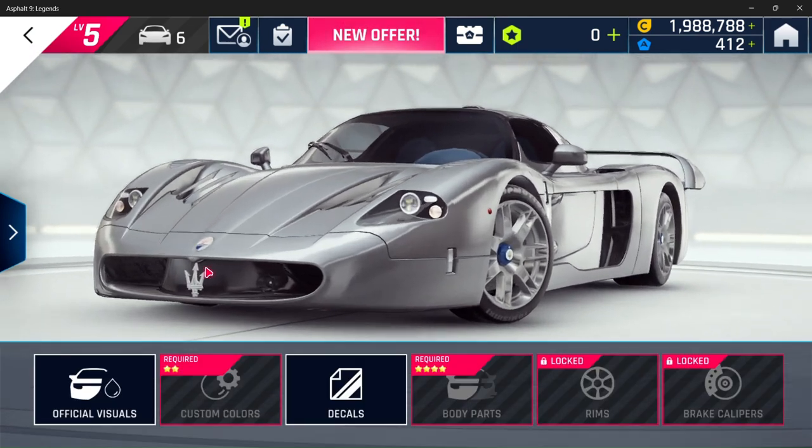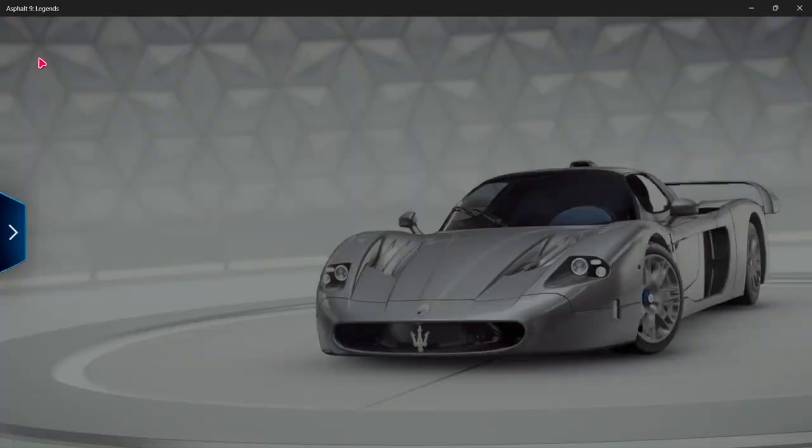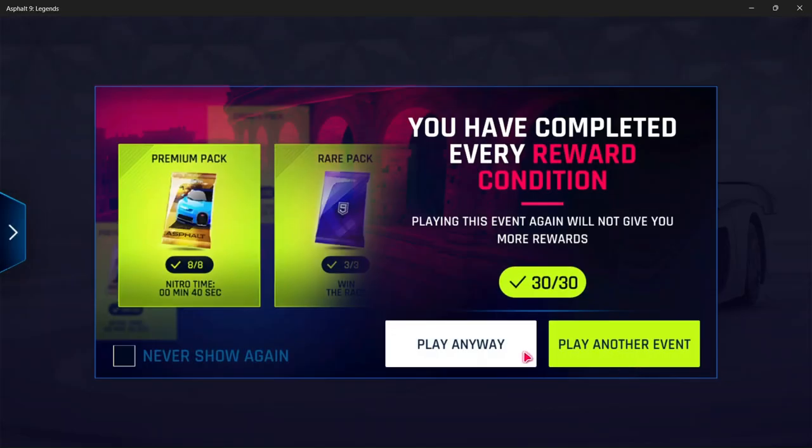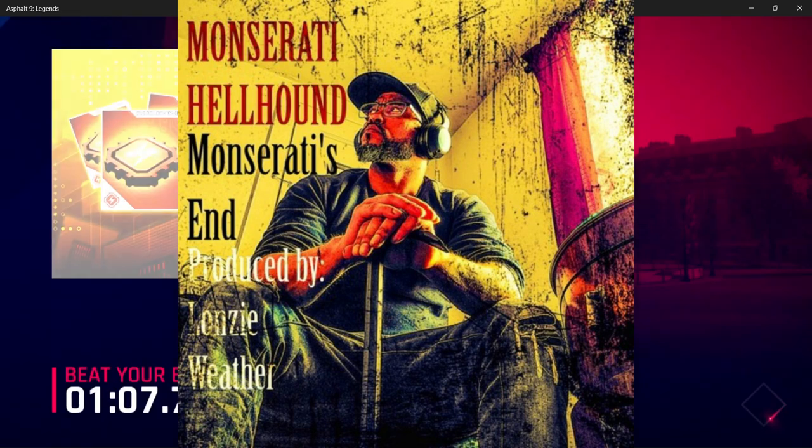I'm sure this baby can handle itself under pressure. Kind of reminds me of a Ferrari or a Jaguar XJ model. A special treat — we're going to turn up Monserati Hellhounds, Monserati's End, available on multiple platforms. Enjoy.